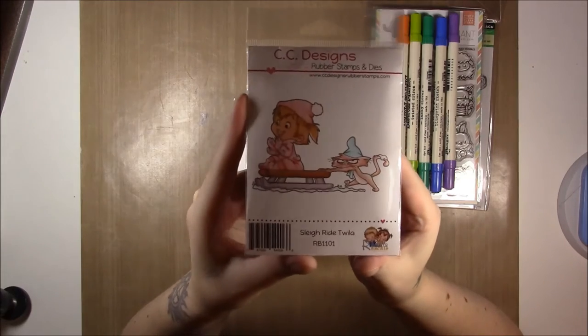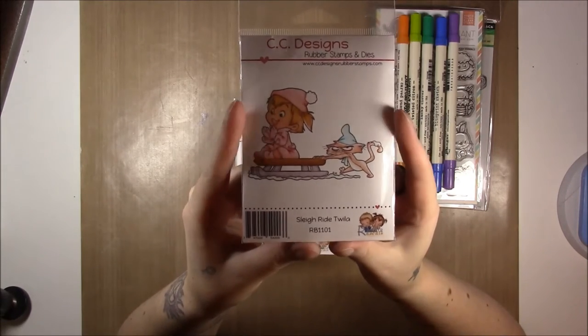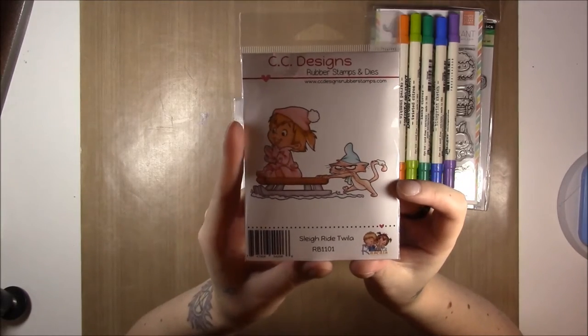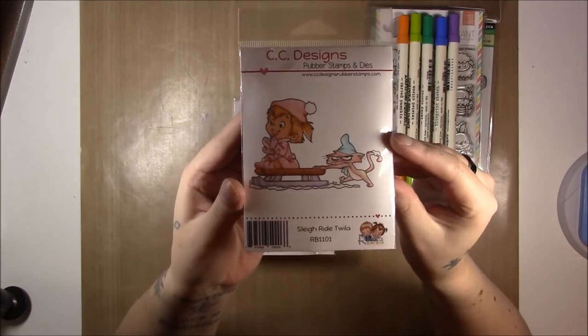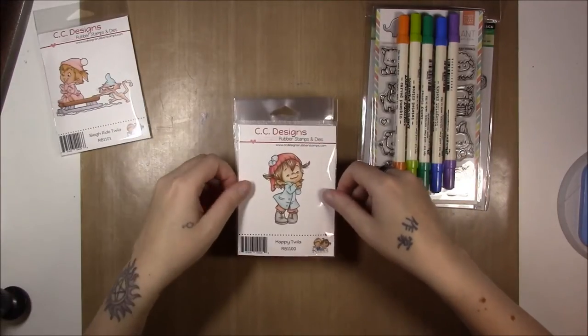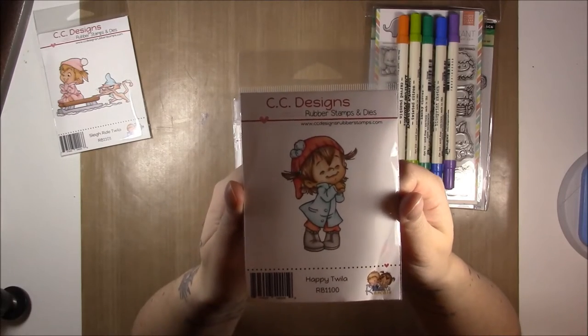I absolutely love these stamps - you'll probably have seen a lot of them this year. I especially love the cat; the cat is like the best thing because he's always grumpy. So this is Sleigh Ride Twyla, and this is just Happy Twyla. I love her hair - she's got little teddy pigtails. It's so cute.